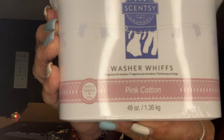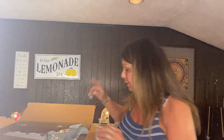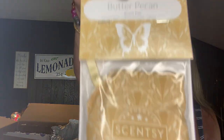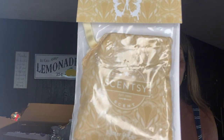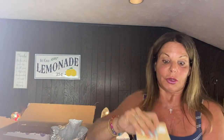My friend Julie, who got the Wild Desert warmer, also wanted a large Pink Cotton in the Washer Whiffs. And from our clearance section — it was still there this weekend, not sure if it's still there now — she wanted ten Butter Pecan scent packs. Normally they're $7, but they were $4.70 in clearance.